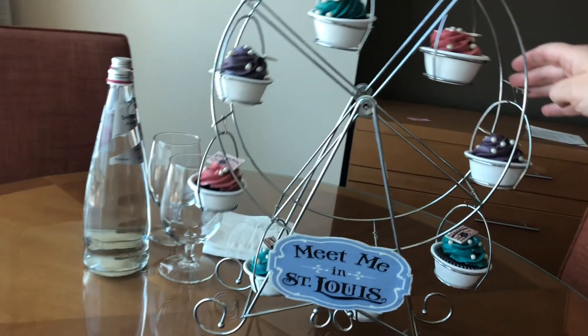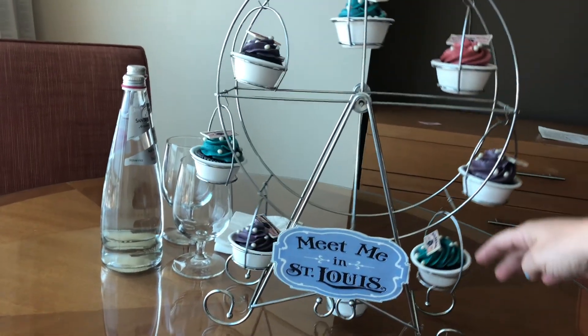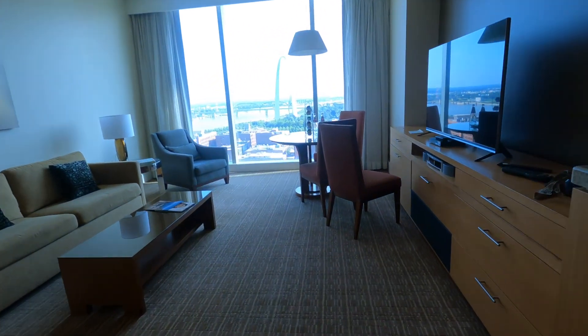The kids loved these small touches they left for us at the Four Seasons to enjoy. These tiny cupcakes were delicious and we got certificates to enjoy some ice cream at the hotel. Alright, let's walk into a room tour.